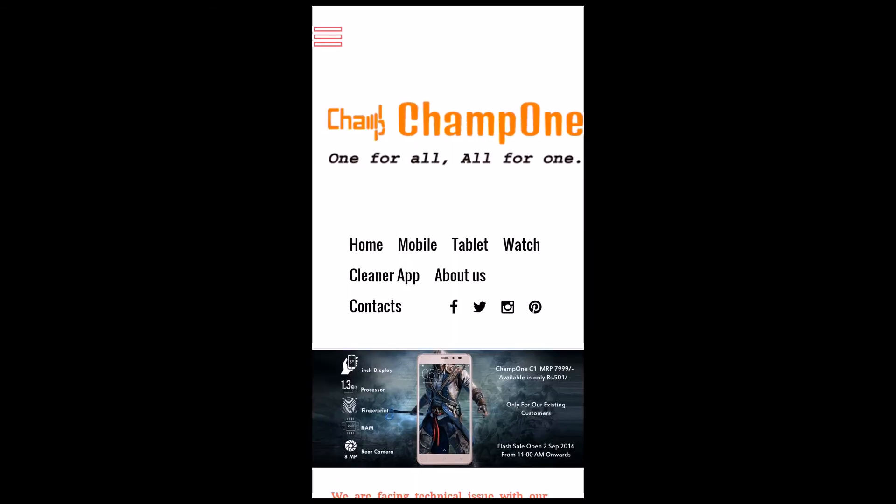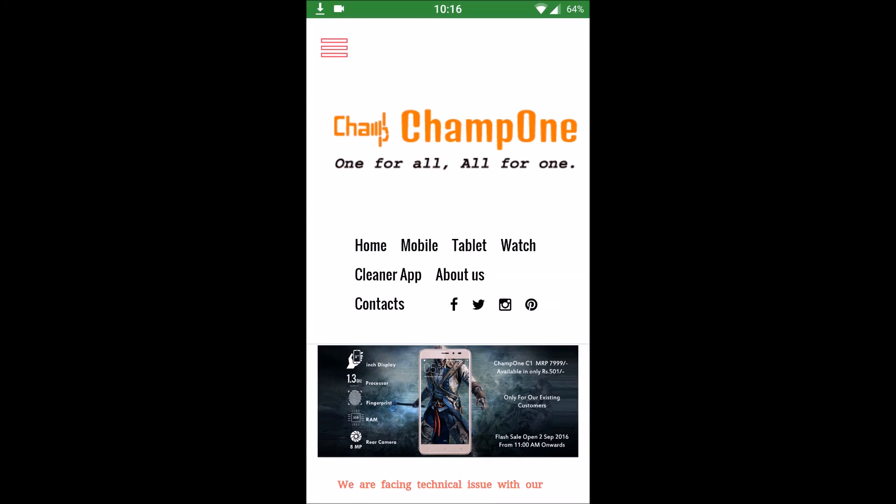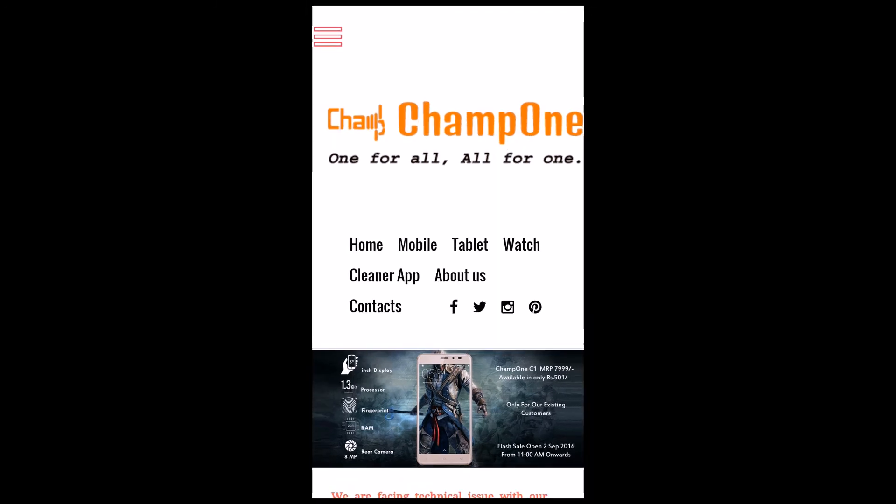That registration number and product key will be used on 2nd September 2016 after 11 AM, because there is a flash sale of this phone on that day. You need to enter the product key and registration ID and buy as soon as possible on that site on that day.